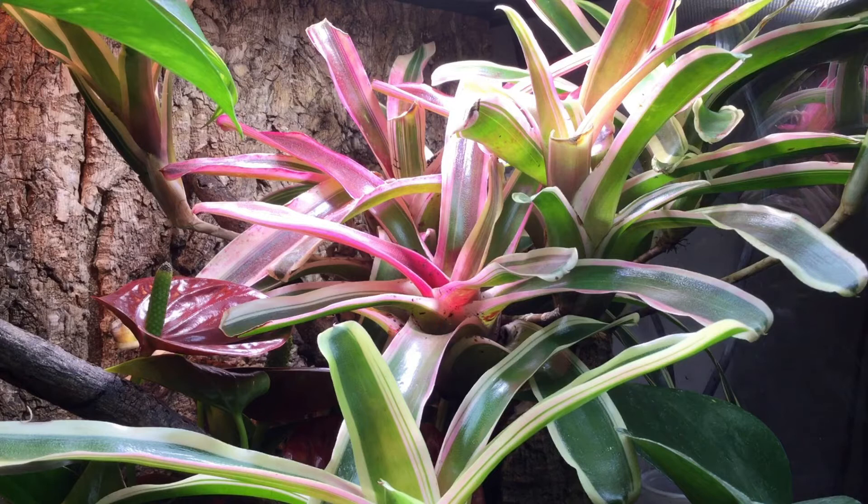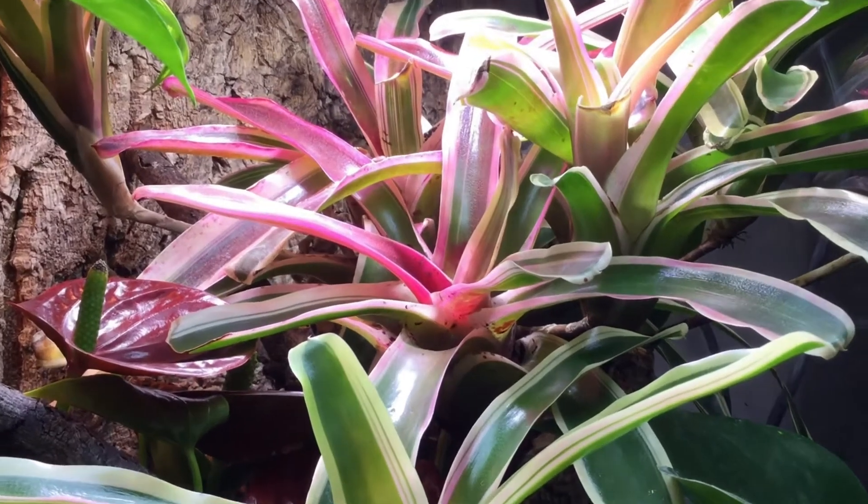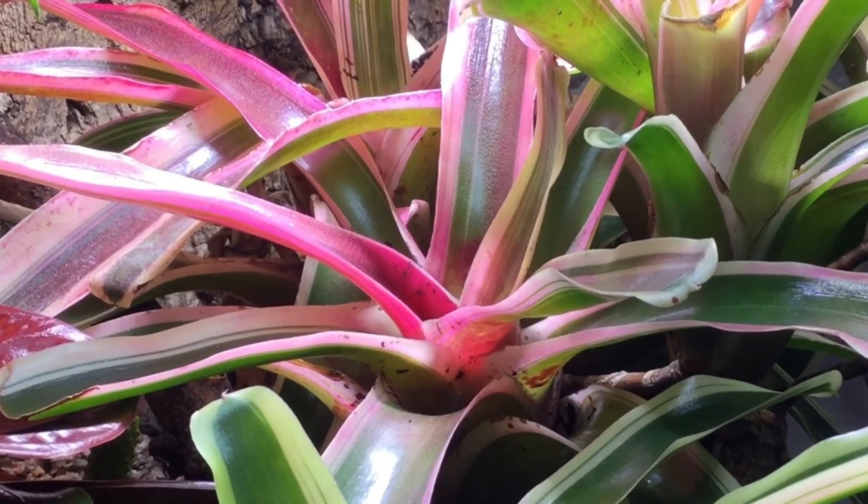They've continued turning pink, which is called blushing if you don't know, and they are looking really really good now. I am really happy with that. I would like to have more Jungle Dawns but they are quite costly, so that's maybe something to get in the future. But that is about it for Splat, so let's move on to the next reptile.